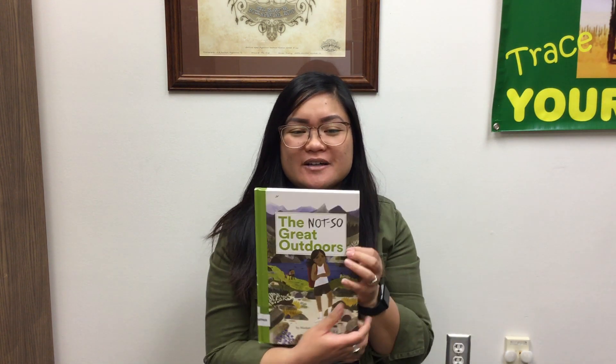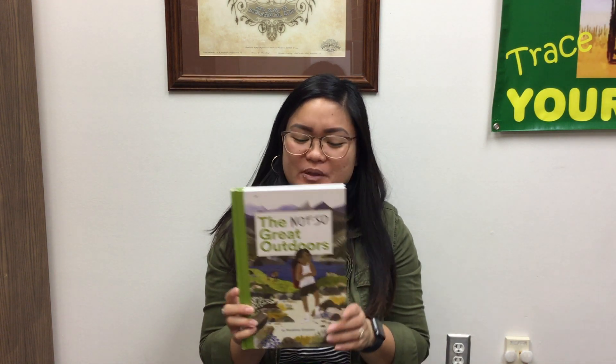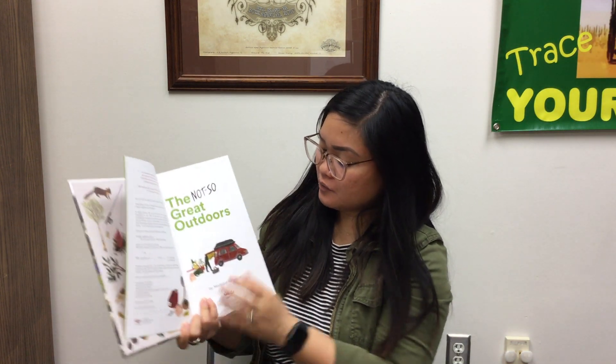I hope you enjoy eating your popcorn as I read our first book. This one is called The Not-So-Great Outdoors by Madeline Clopper, and we want to thank Penguin Random House for giving us permission to read it. This book is about a girl who's so used to the city that she's not sure the outdoors would be so great. But maybe she's wrong — we'll find out.